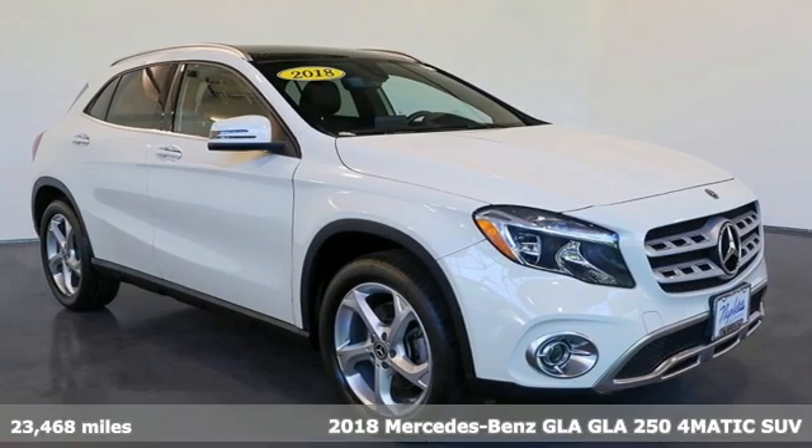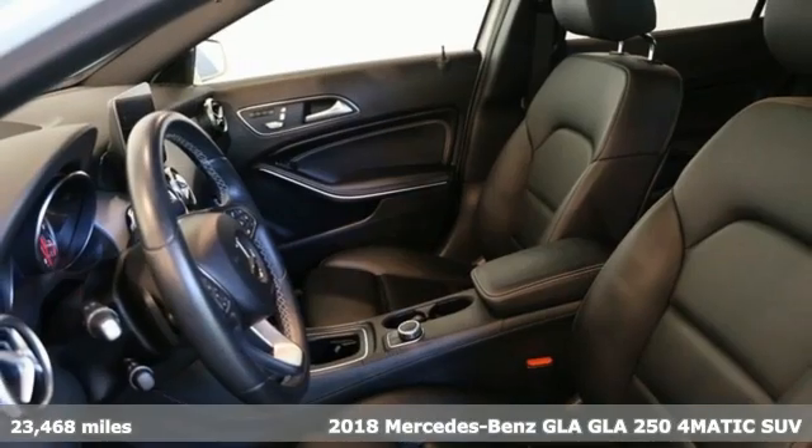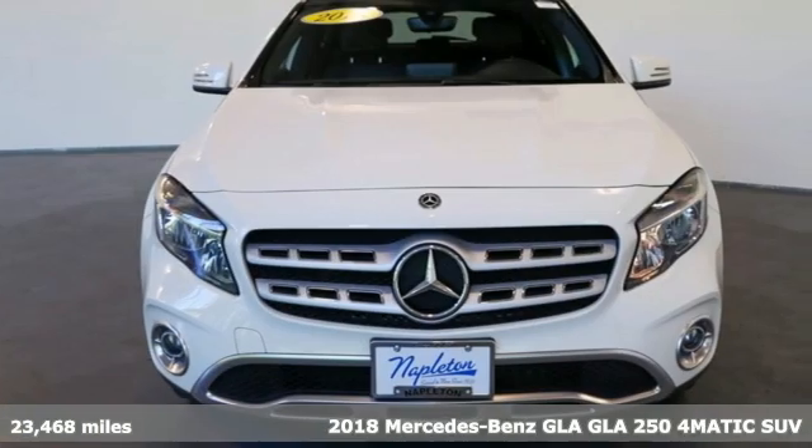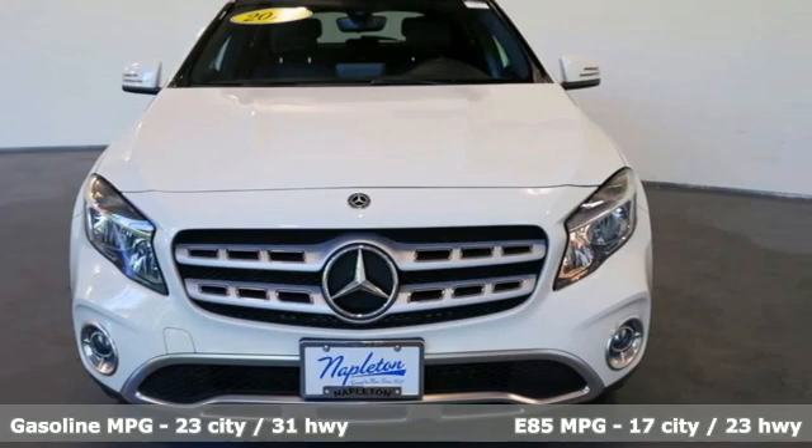It's a 2018 Mercedes-Benz GLA. Mercedes-Benz, an elevation of innovation. And get ready for an impressive combination of features.